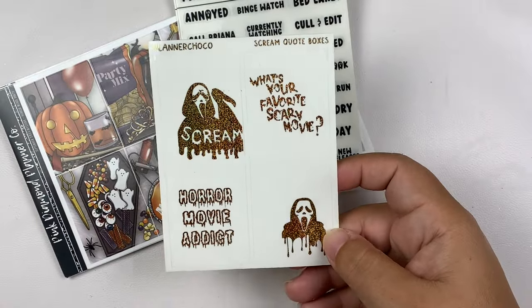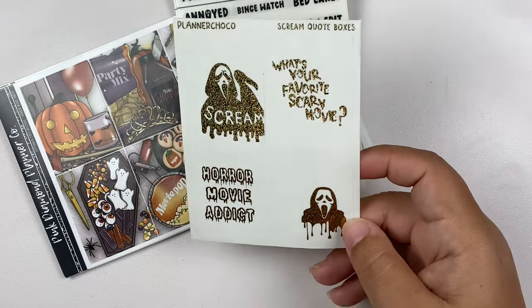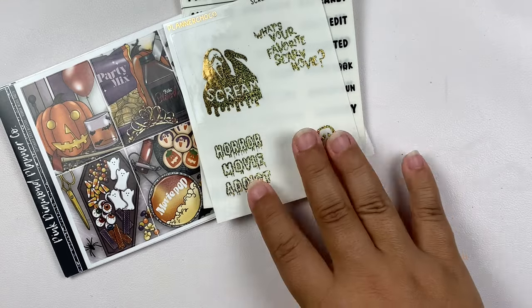So firstly, I have the Scream quote box overlays — we have a horror movie vibe with 'What's your favorite scary movie?' I love those for this kit.